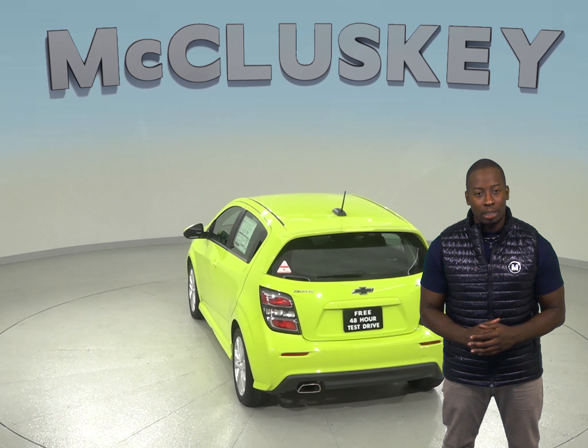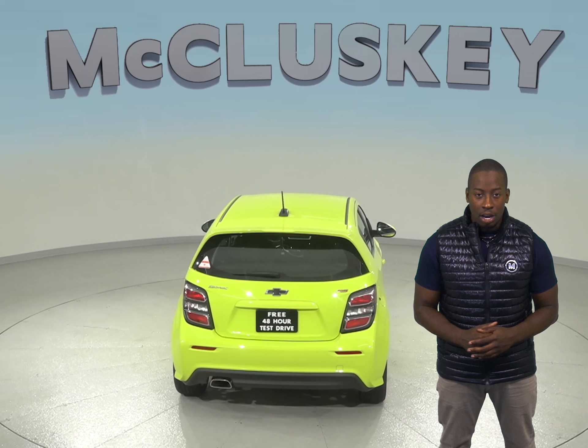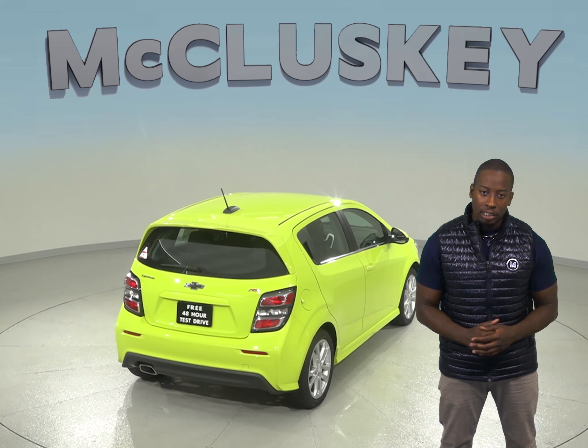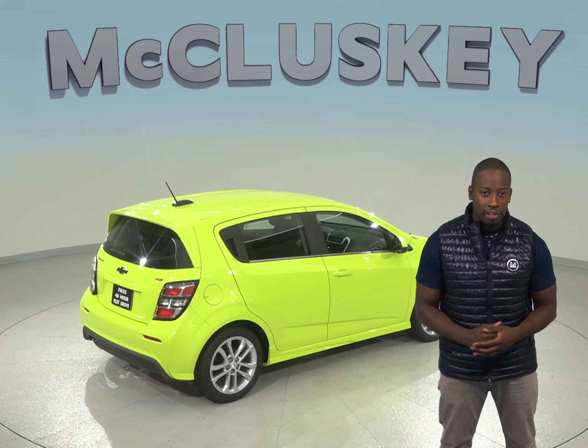There is more passenger and cargo room in the 2019 Chevrolet Sonic than the 2019 Honda Fit. When coming down from 60 to 0 mph, the 2019 Chevrolet Sonic stops at 119 feet, while the Honda Fit stops at 130 feet.